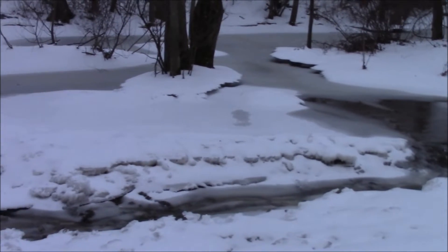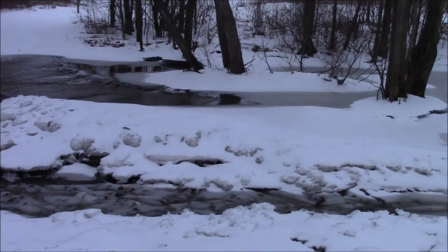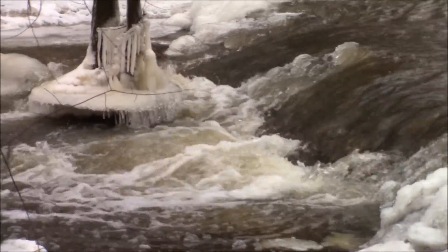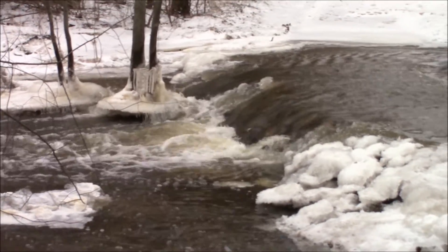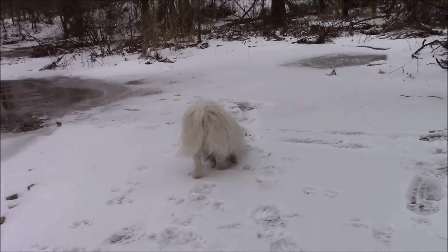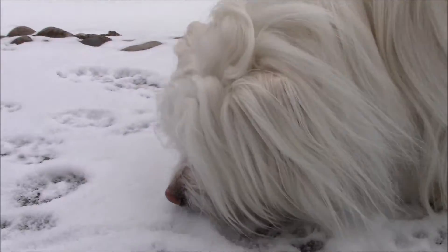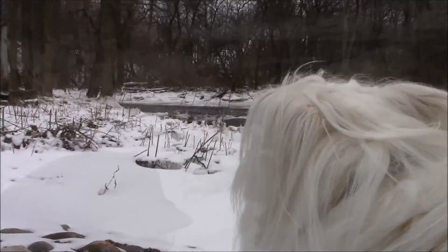Back at the creek, and again it changes a little bit of appearance based on the weather conditions. Be careful there, Miss Tansy. Hey, what you doing there, dog?